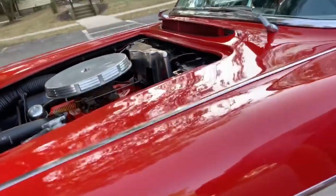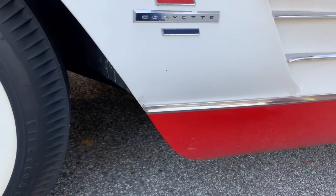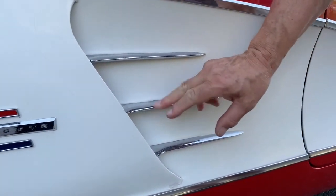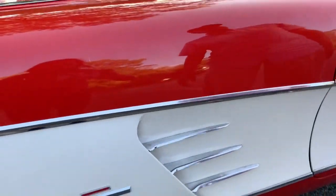Right down here in the lower rocker, looks like it's nicked up a little bit. Got a little bit of a crack right here in the white paint. Again, these spears are starting to turn the chrome a little bit. Let me start it up.